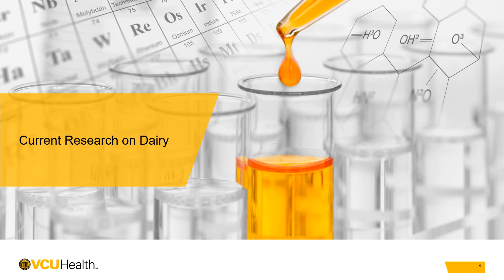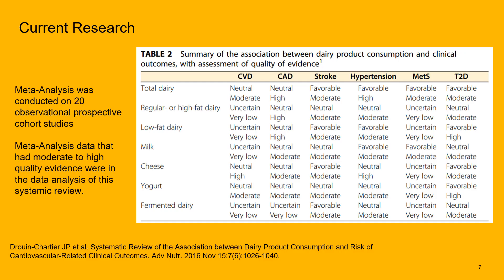Looking at the current research on dairy, we're going to examine a 2016 systematic review which conducted a meta-analysis on 20 observational cohort studies. This meta-analysis looked at moderate to high quality evidence, meaning we had a moderate to very high level of confidence that the results they were finding were accurate.